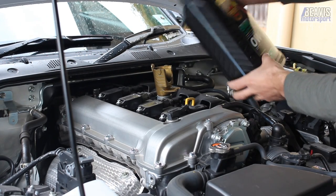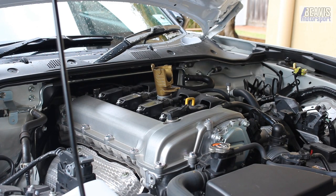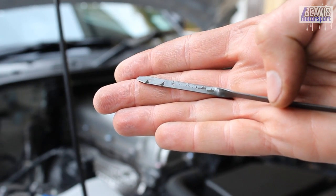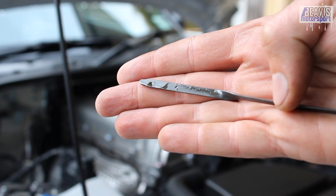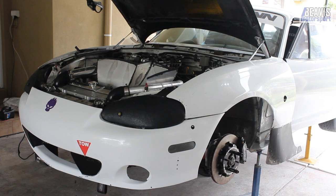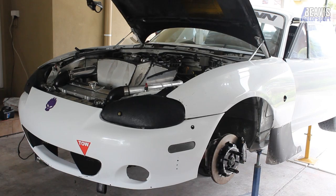All years of MX-5 Miata will take about 4 litres when performing an oil change. However, it's always suggested to underfill by about half a litre and then double or triple check your dipstick before adding to the full amount. Remember to start the car, let it run for a moment, and then shut it off before checking the oil level for a final time.